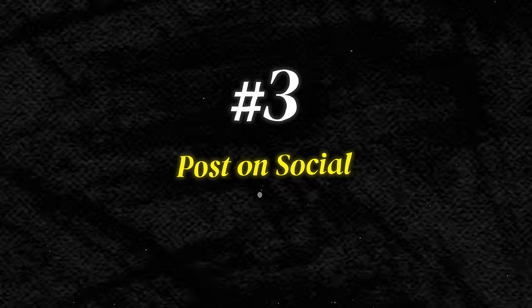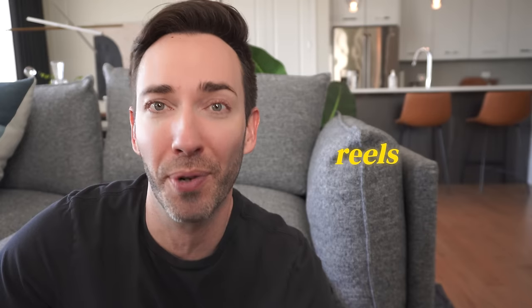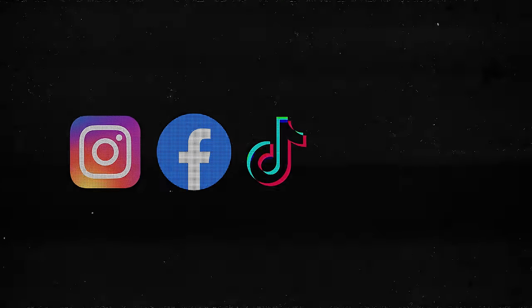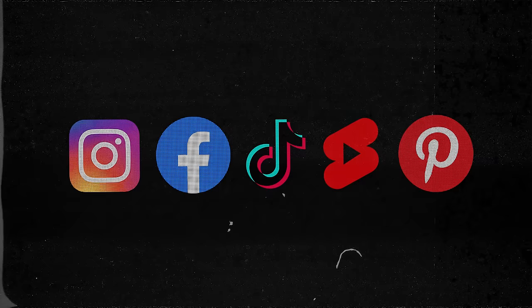Number three: post on social. I highly recommend giving yourself an advantage by focusing primarily on posting Reels. You'll get way more reach than with any other type of post. And the bonus is you can repurpose these short-form vertical videos just about everywhere to expand your sphere even more — Instagram, Facebook, TikTok, YouTube Shorts, even Pinterest. You don't have to post every day, but when you do post, you'll be reaching as many people as possible. Number four: quality content. Figure out if you want to create blog posts, YouTube videos, or podcasts that serve your audience and provide real value. Just make sure they're discoverable through SEO and available on your website.